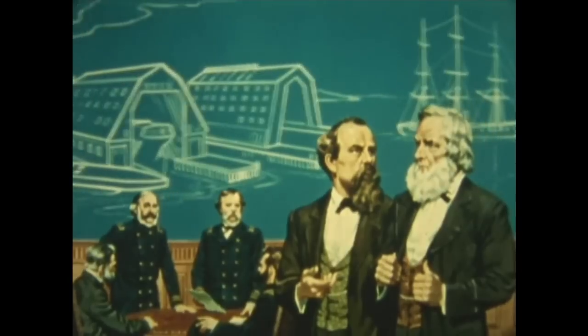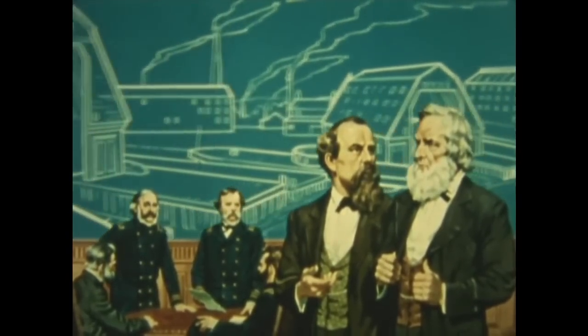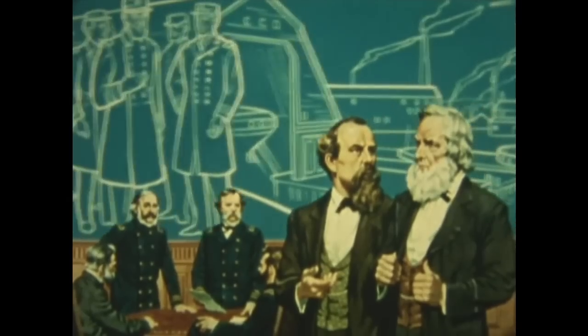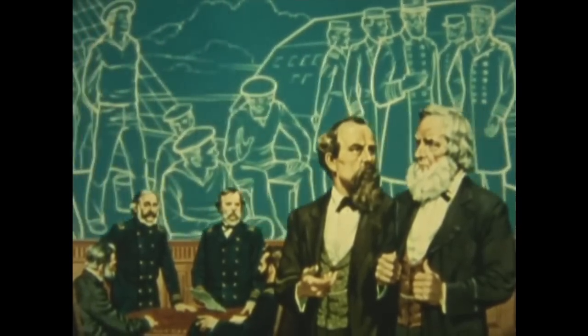A vastly expanded Navy would be required to carry out these diverse duties. The North had the yards to build the ships, and could call on a large body of experienced officers and a population with a long seafaring history.